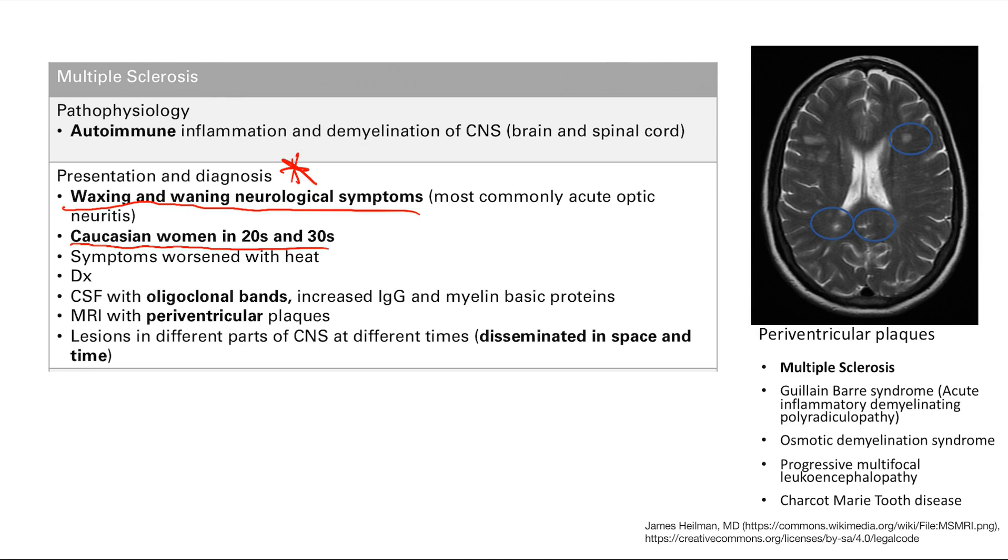For diagnosis, CSF will show oligoclonal bands, reflecting the autoimmune nature of the disease — these are basically antibodies. There's also increased IgG and myelin basic proteins. On MRI, you'll see periventricular plaques — around the ventricles. Critically, lesions appear in different parts of the CNS at different times; you might image the spinal cord one year and the next year it's clear but there are new lesions in the periventricular area. This is called lesions disseminated in space and time.